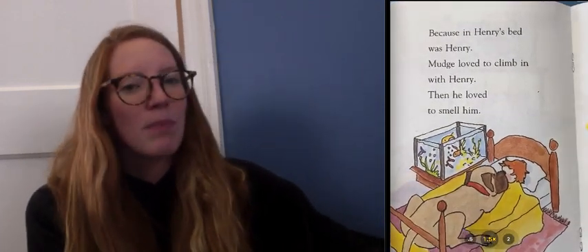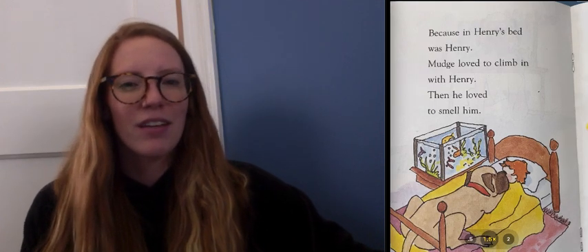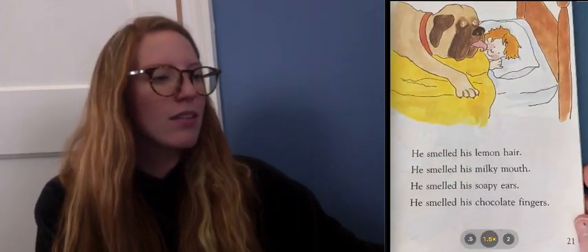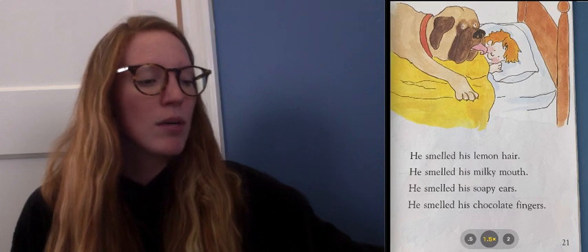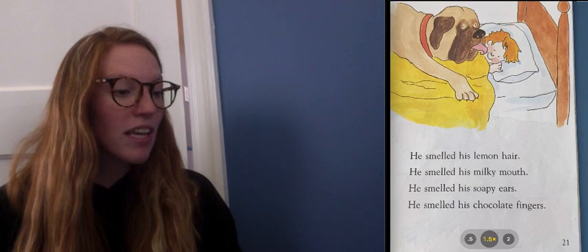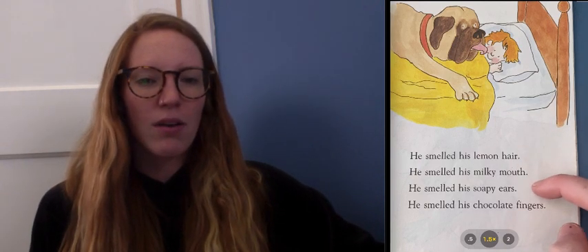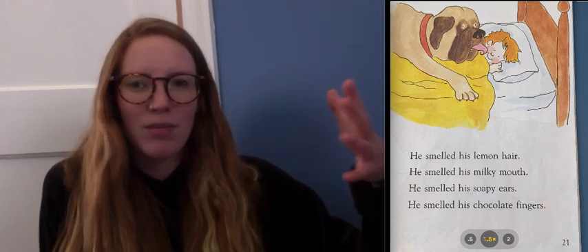Because in Henry's bed was Henry. Mudge loved to climb in with Henry. Then he loved to smell him. That's something we know dogs love to sniff things. He smelled his lemon hair. He smelled his milky mouth. He smelled his soapy ears. He smelled his chocolate fingers. This is another pattern, isn't it? And what is this teaching us all about? What are we learning about the character Mudge here? Go ahead and whisper it into your hands.